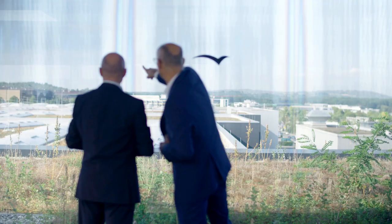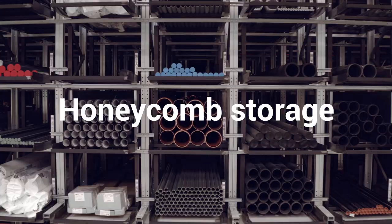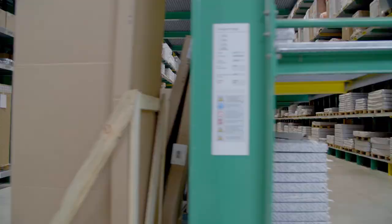Reißer relies on the latest technology for logistics process planning. After a fire in Böblingen in 2014, Reißer decided to work with Gebhardt, a general contractor. They offered and then implemented an automatic small parts storage system as well as a honeycomb storage system, a pallet rack storage system and cantilever racks.